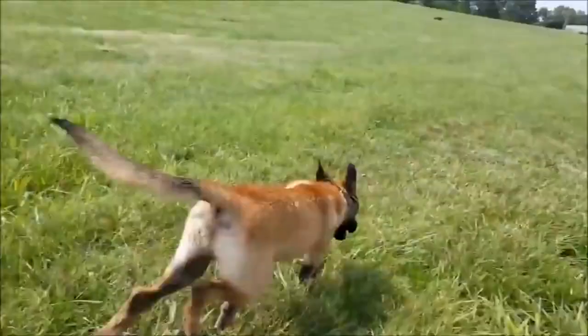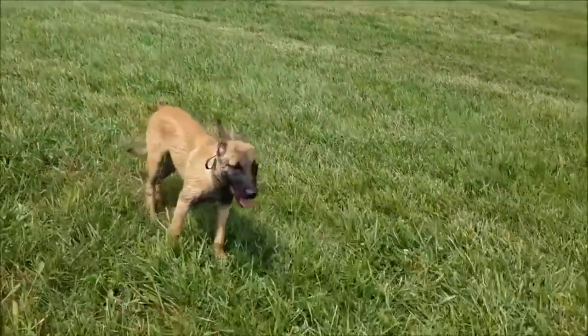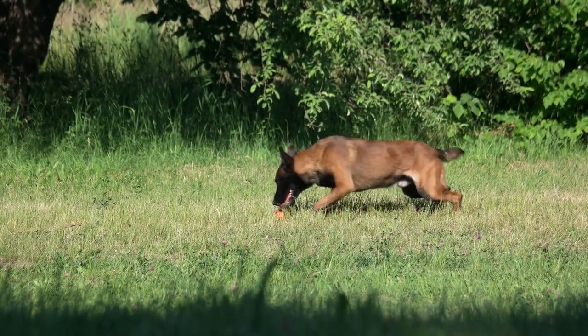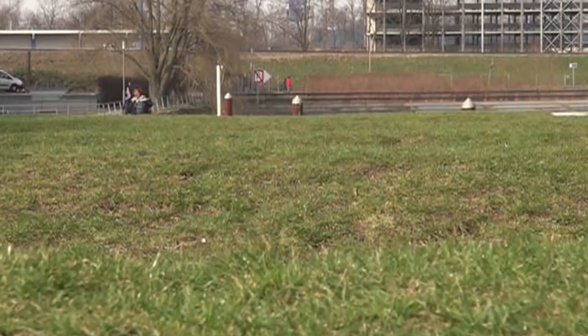If it's difficult for you to differentiate these varieties from the German Shepherd, don't worry — here and in the description, we provide a comparison to help distinguish these breeds. Males reach up to 62cm at the withers and weigh between 25 and 30 kilos, with females reaching about 58cm and 20 to 25 kilos.